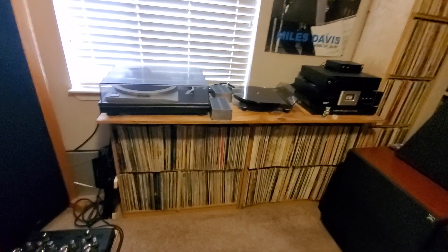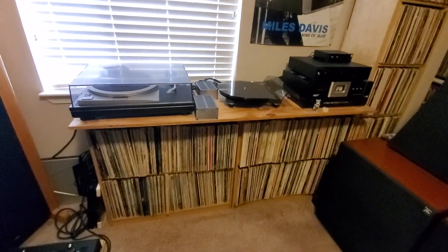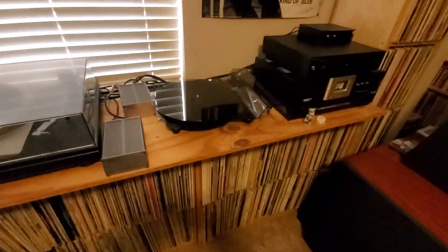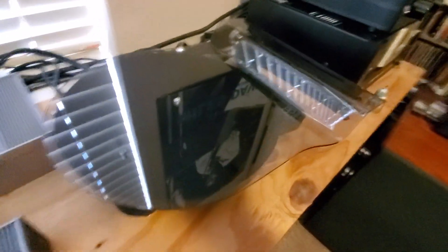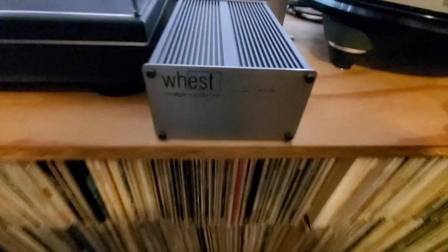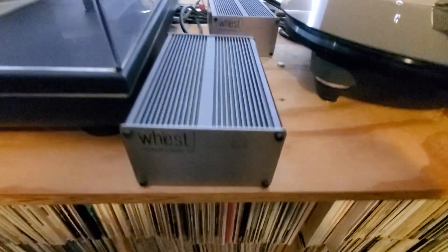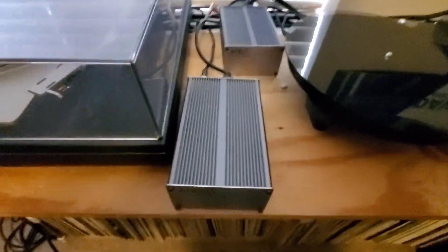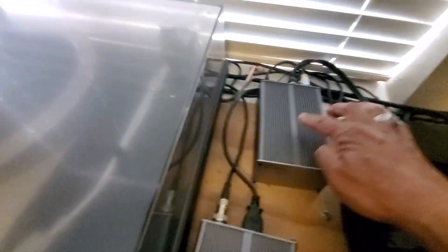My turntable is on top — a Technics SP-15. And a Rega P8 turntable — sorry for the glare coming through the window — with a FETA-3 cartridge. My phono stage is a West 0.20 phono stage with its associated power supply.